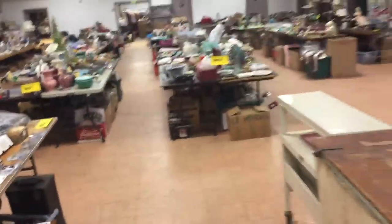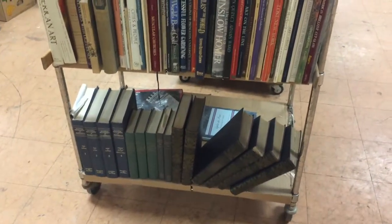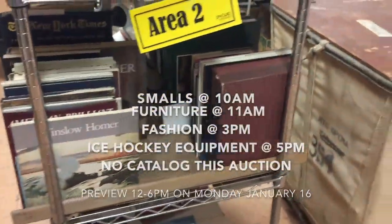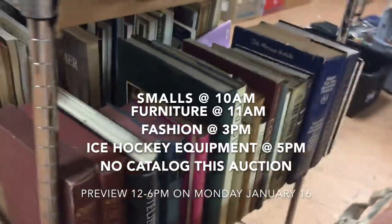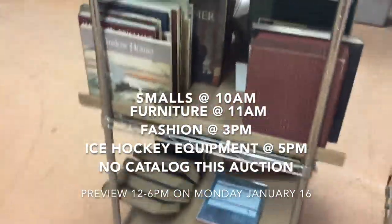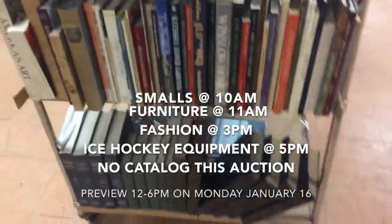Then we come inside and go into Area number two, which is this section right here. All these architectural books and sets of novels, some very nice boxed books, art books, and big dictionaries. We'll sell individual books and then sell by the shelf lot.